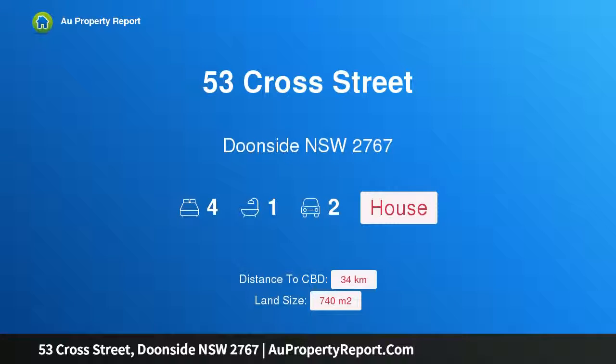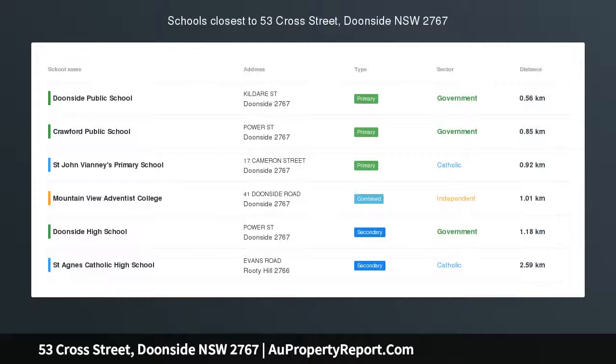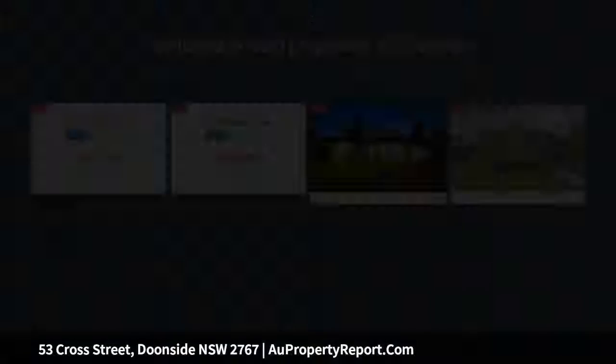Hi, I am glad to introduce property 53 Cross Street, Dudeside New South Wales 2767. Large block with its short walk to station, must be sold.